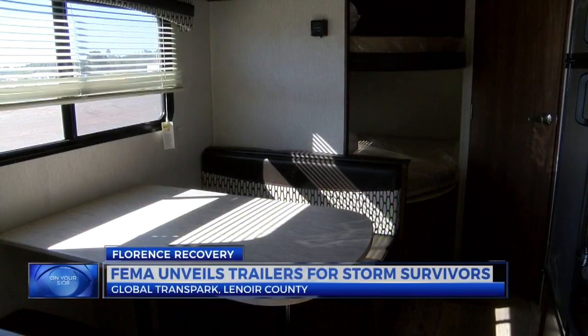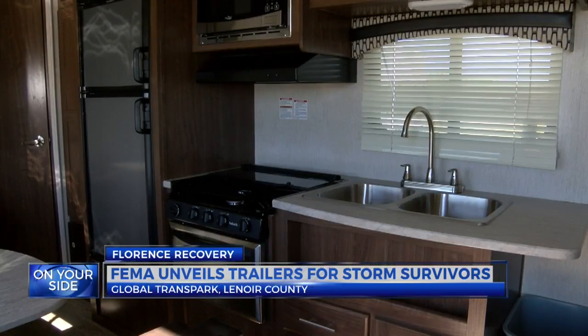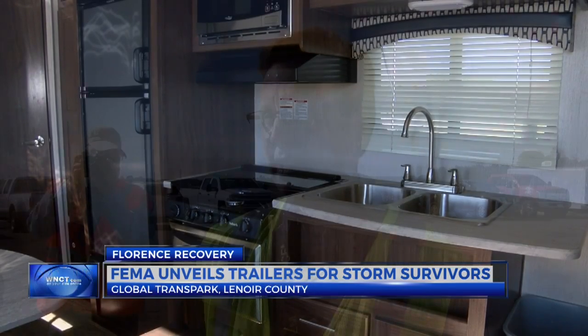This is what the travel trailer looks like. It has three beds, a small seating area, and a table with a refrigerator, sink, and stove.